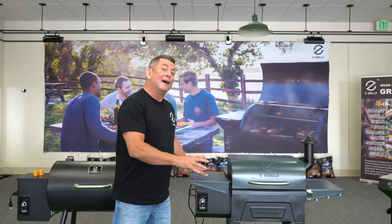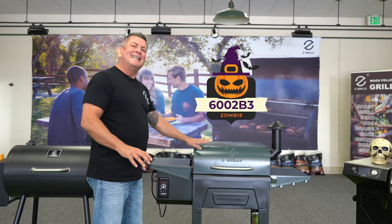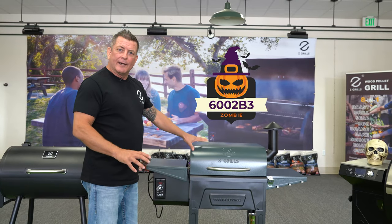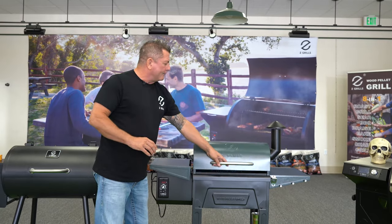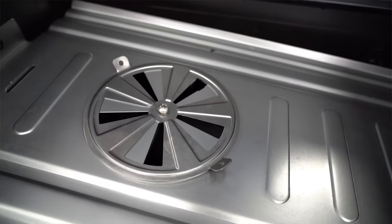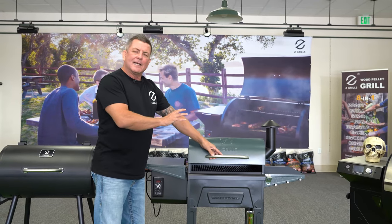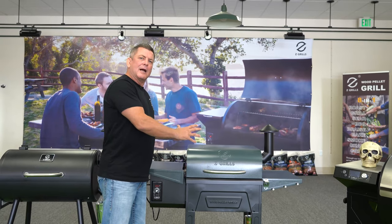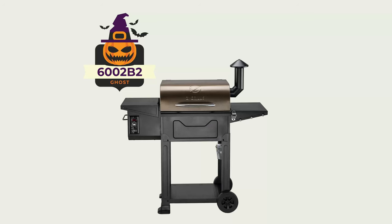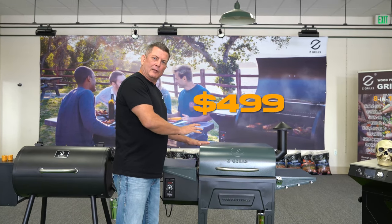What else could you find? You could find the 6002B3 — we've called this one the Zombie. The Zombie has the ability to switch from direct to indirect heating. It also comes in a bronze model, our 6002B2. You can get either one of those, both $499 grills.